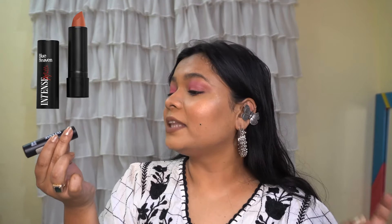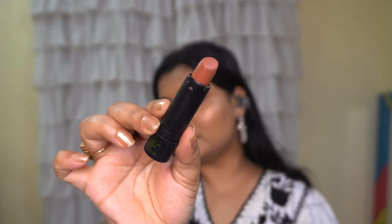Next we have this lipstick from Blue Heaven — it is their Intense Matte Lipstick in shade 312, Sandy Beach. I am in love with this lipstick. If you want to buy just one product, this is the one to go for. I love the fragrance — it smells like a vanilla caramely cupcake. I've applied this lipstick today and look how beautiful the shade looks.